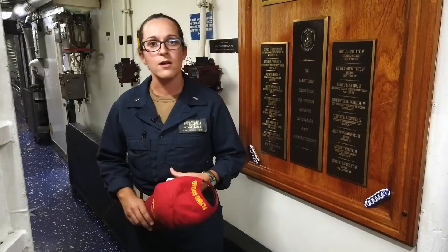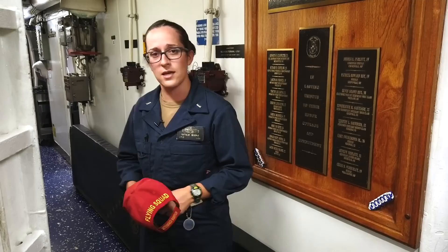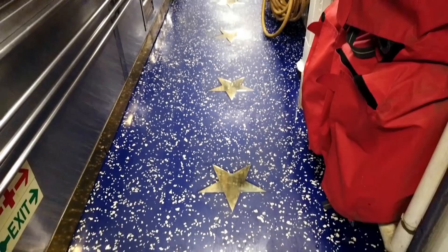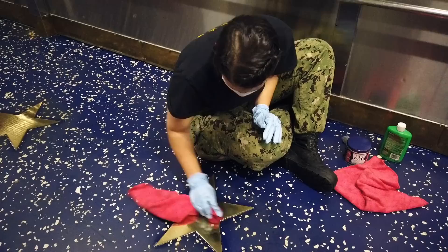All right, so welcome to the Hall of Heroes. As you saw, we entered through the medical P-Way. I removed my cover — it's tradition on board Cole. Through the medical P-Way, our Hall of Heroes, and the Chief's Mess P-Way, we remove our covers to honor our 17 sailors. This is kind of the central location of the blast site. This is also the entrance to the Hall of Heroes to get onto the mess decks. We have our 17 sailors right here, and on the deck, we have our 17 gold stars we walk past every single day. This is another heartbeat central location for the ship and for our sailors. These 17 shipmates of ours, they're never far from our minds at all. It's a humbling experience to walk through this P-Way, remove our covers. It always reminds us what we need to do and what our focus is on a daily basis.